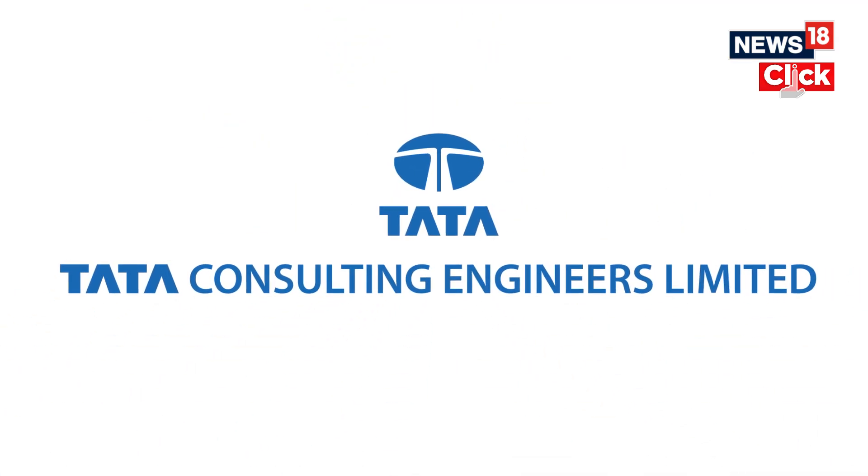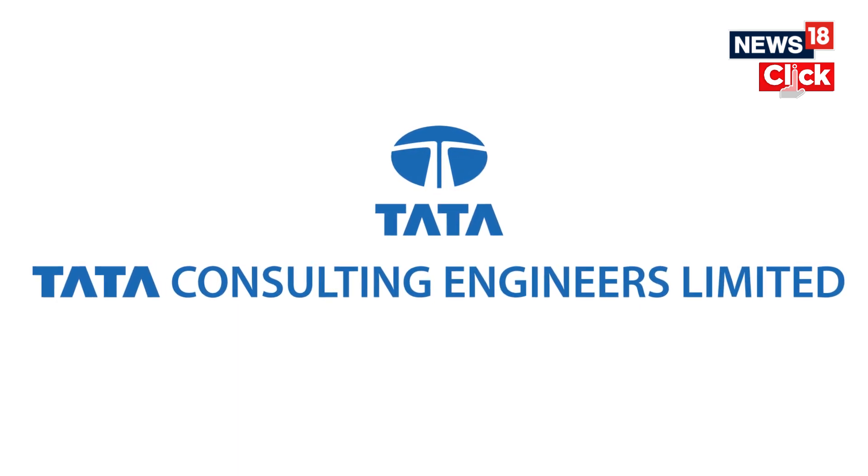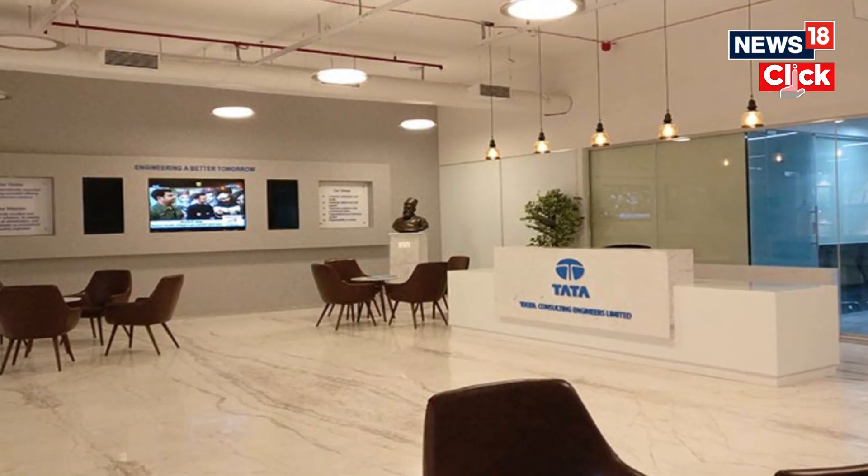Number five is Tata Consulting Engineers, or TCE. TCE created vital indigenous systems and subsystems for the project, which played an important role in the launch of the mission.